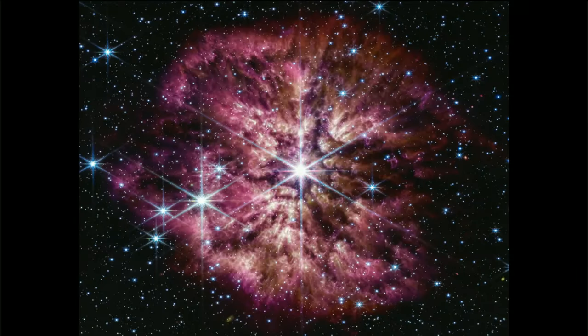Here, up on the screen, is the newest image from NASA's James Webb Space Telescope — the beautiful Wolf-Rayet star. Amber, can you tell us a little bit more about this image?